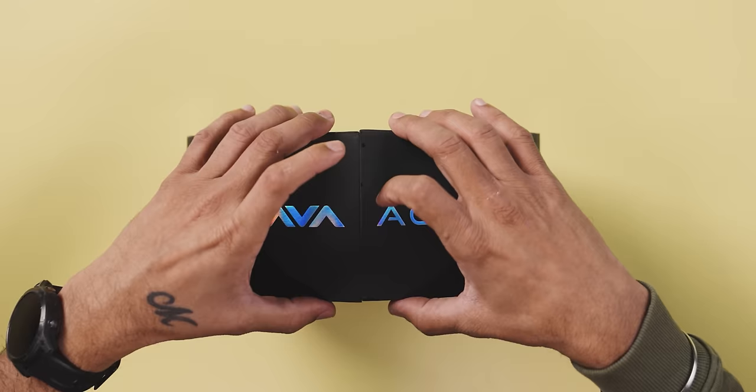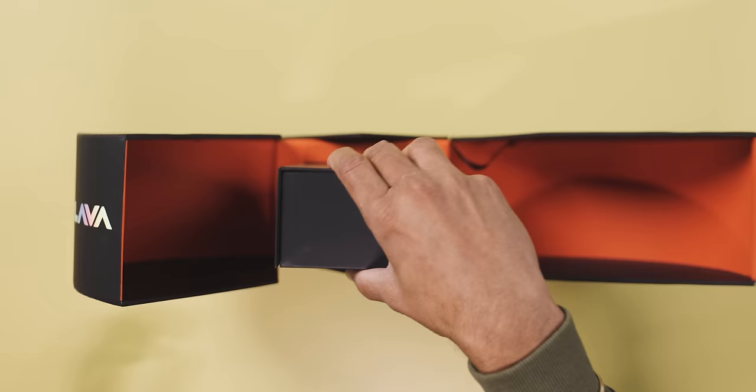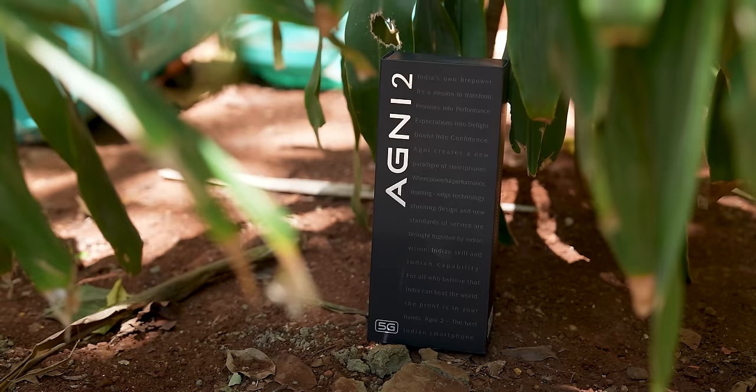It's a special box. Let's open this box. Not bad. And this is the phone — the box is very big, friends. It looks good, but it's a different box. It's black with 'Agni 2' written in silver. This is also different, and this is also open.